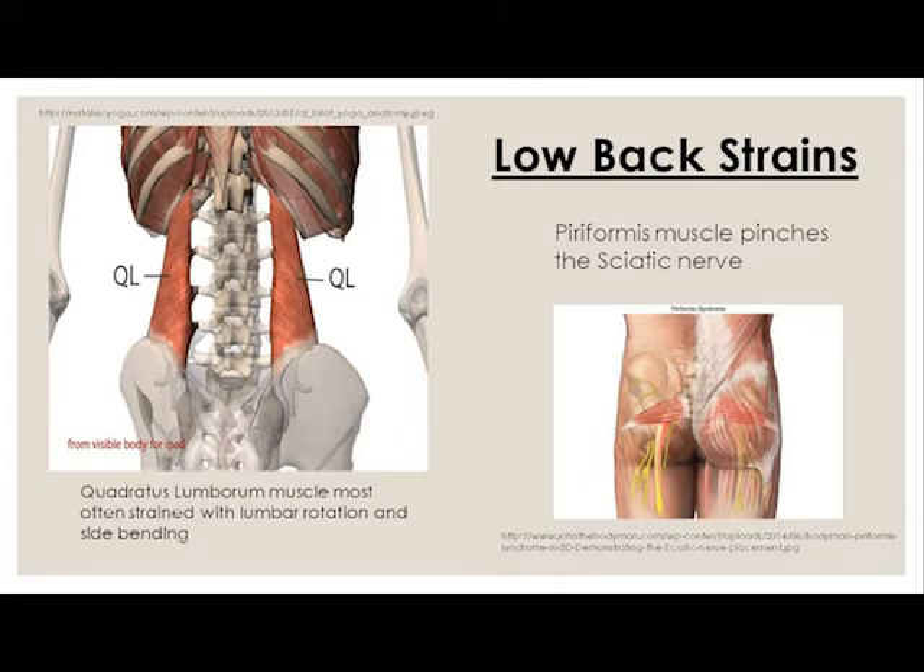Here are a couple of muscles that Nicole and I treat all day long. One of them we call QL — that's our term of endearment for that muscle. It's actually the quadratus lumborum — the big, long anatomical term. That is the muscle that gets injured when you're doing rotation of your low back. Whether you're rotating or side bending — that's what we're doing when we're shoveling.